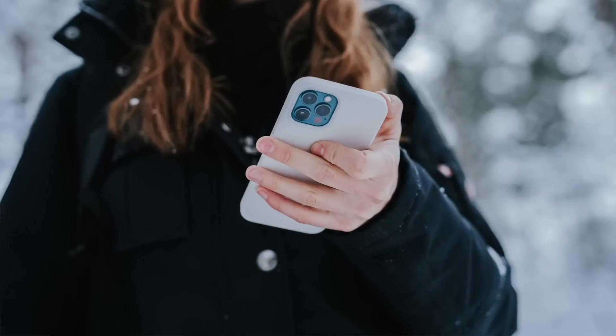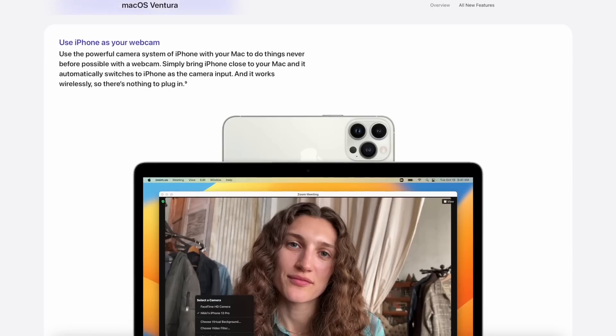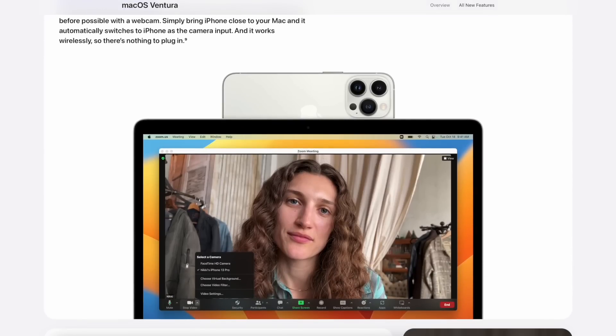One thing that the Mac Mini doesn't have, of course, is a webcam, because it doesn't have a display built in, unlike almost all of the other Macs. But if you're one of those people looking at getting a Mac because you're an iPhone user and you love it, good news. Continuity Camera is a new feature in macOS Ventura which means you can use your iPhone as your Mac's webcam wirelessly. The camera on your iPhone is way better than basically any webcam out there — and this whole video has been shot direct onto my Mac using Continuity Camera on my iPhone. Mind blown.